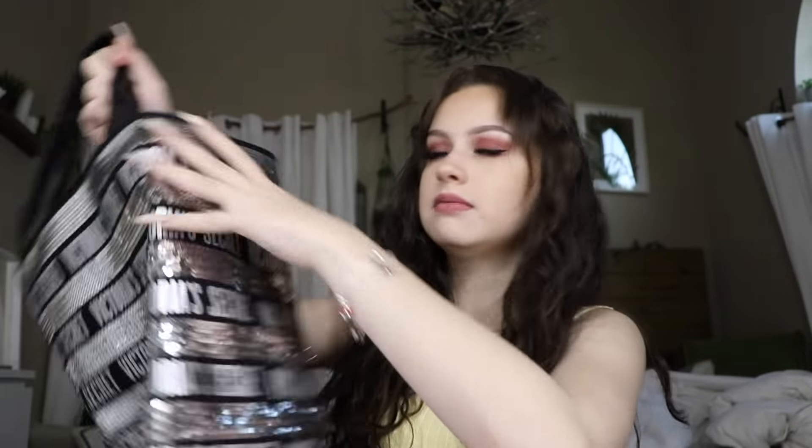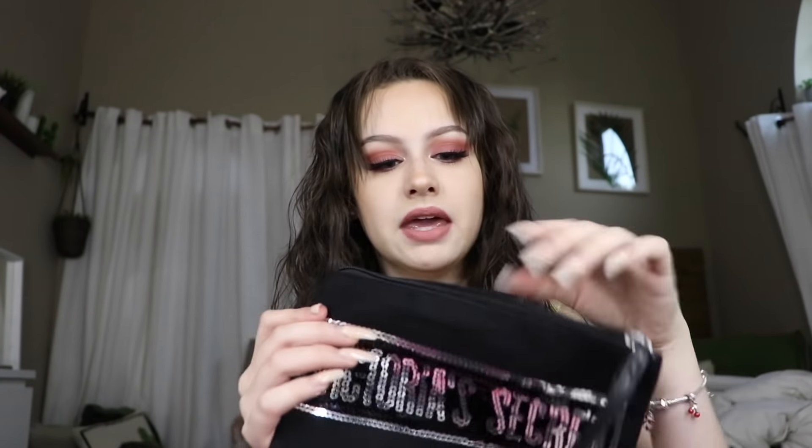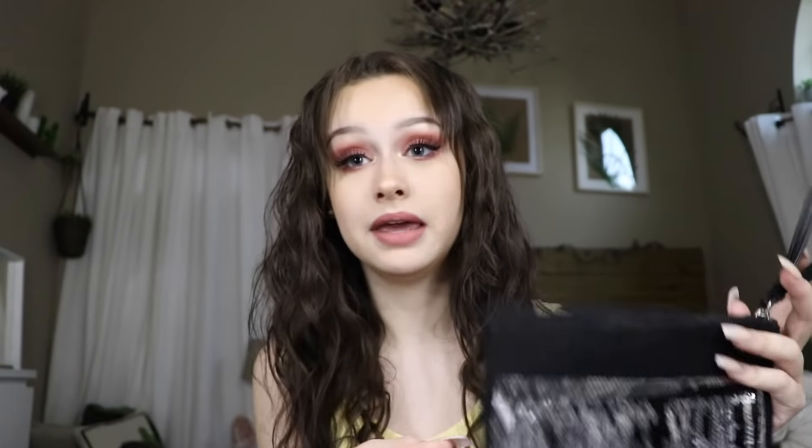First store I'll do is Victoria's Secret Pink. First of all, I got the free tote — I think I spent $75. It's actually cute; I know they do it every time for Black Friday but I've never gotten it because this is the first time I've ever gone Black Friday shopping. Inside it also came with this little pouch that says Victoria's Secret — it's a good makeup travel pouch. It smells like perfume and you can just put your phone and some stuff in it. That was free.